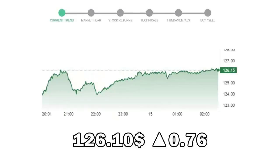Nike closed at $126.10, with an increase of 0.76% in the last trading session.